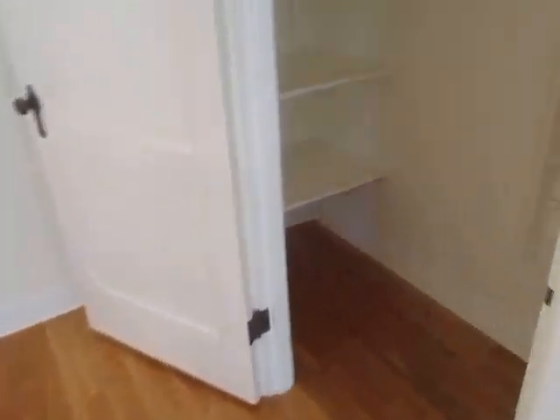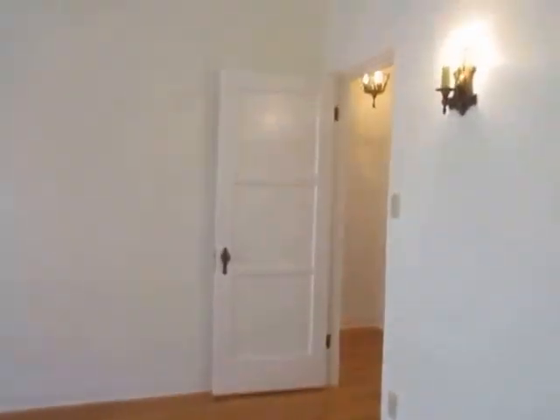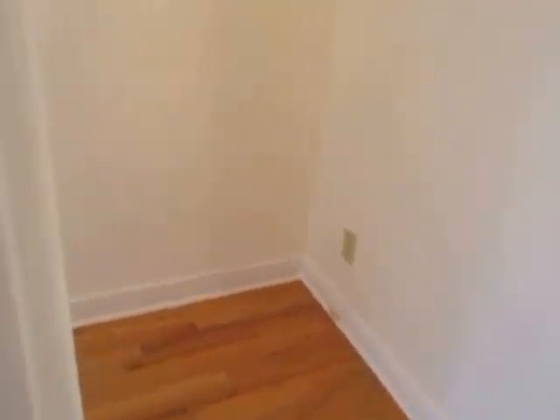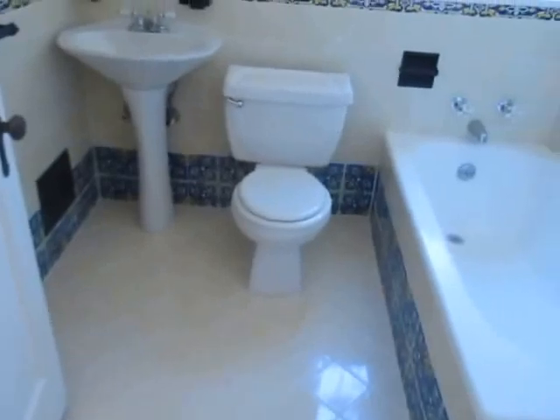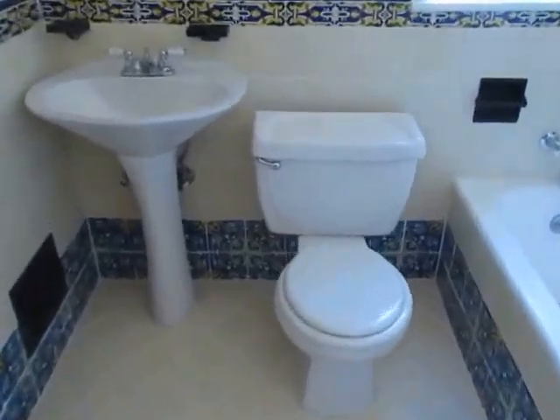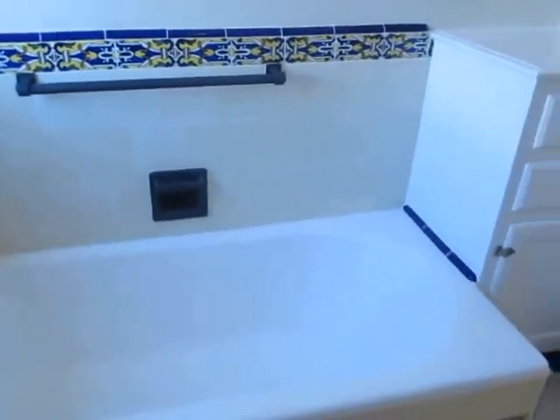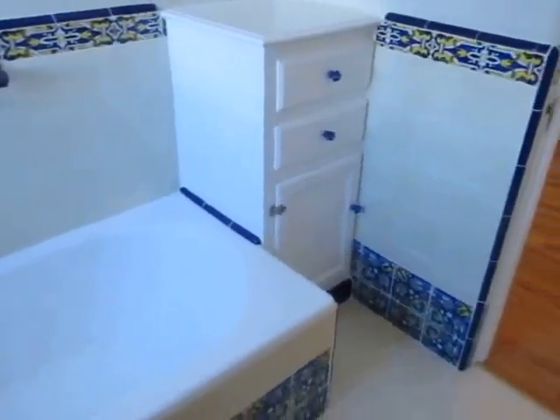The bedrooms are incredibly spacious and get great natural lighting. The bathroom features a pedestal sink and original tile work.